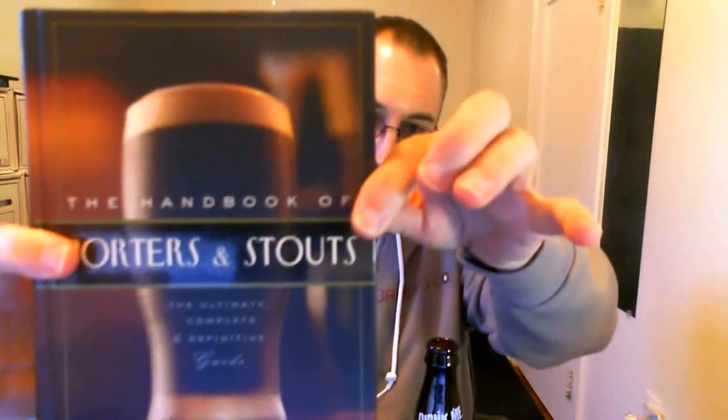Stone Lucky Bastard 2014 edition. I guess they do this every two years — 2010, 2012, and 2014. I looked it up on Untappd and I had it in January of 2013, so I must have had the 2012 edition. I actually did like it — I gave it a 4 out of 5 on Untappd, so I must be thinking of something else. Anyway, thanks for watching. Remember to check out my book, The Handbook of Porters and Stouts — there might even be a Stone beer in there too. I will see you next time. Cheers.